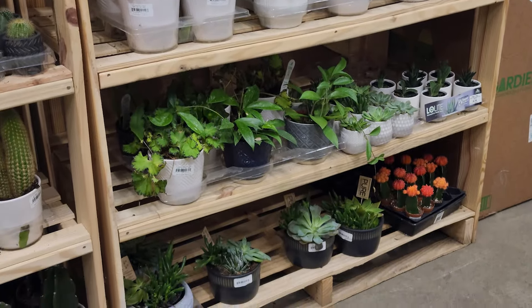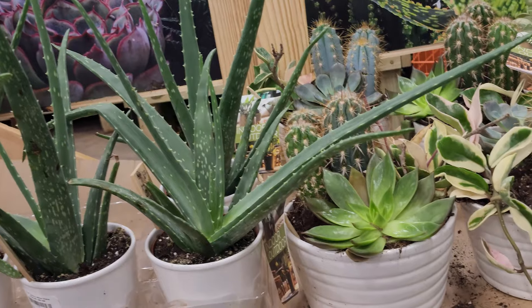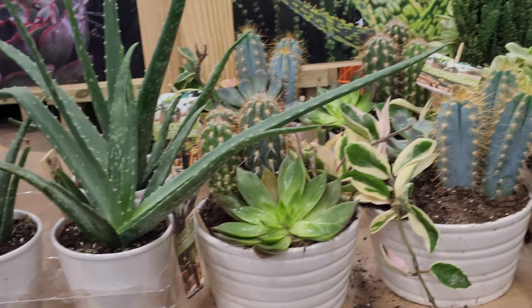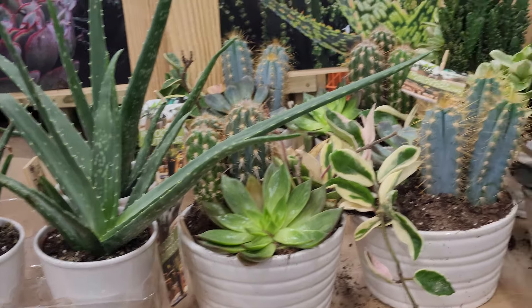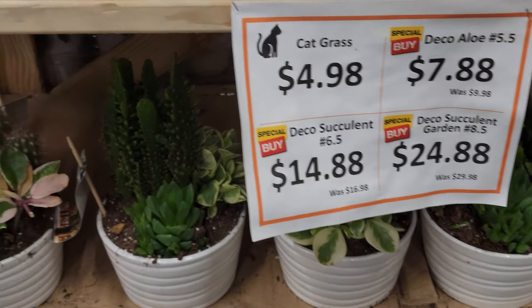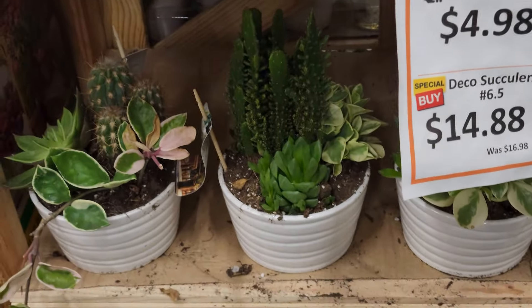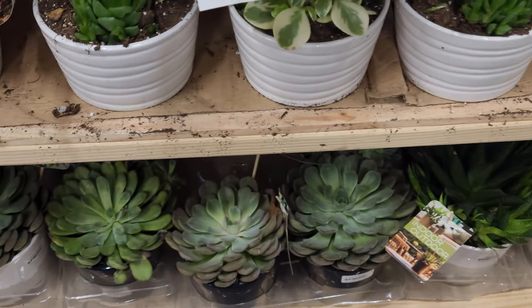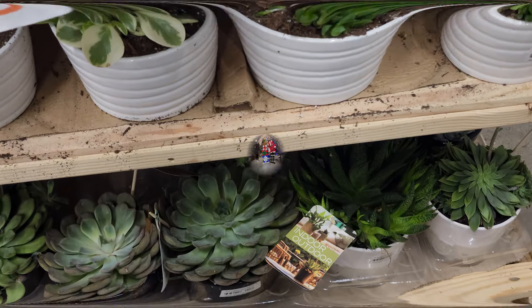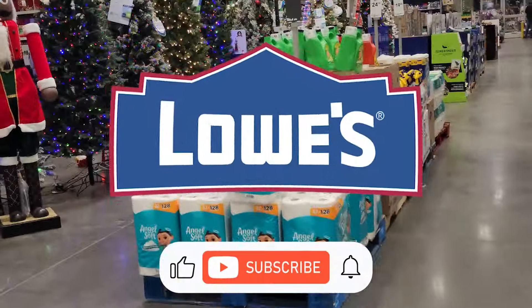For $19.98 I would snag that up if you're looking for euphorbias, because you get quite a few in a pot. These were all on sale at different prices — they had your aloes, cactus and succulent arrangements all on sale. The really large succulents were on sale as well, and there was something like cat grass for $4.98. A great deal.